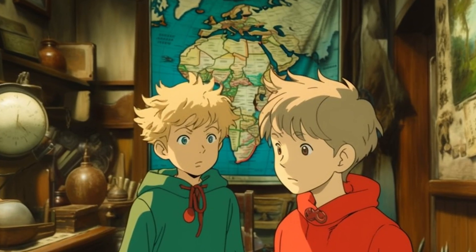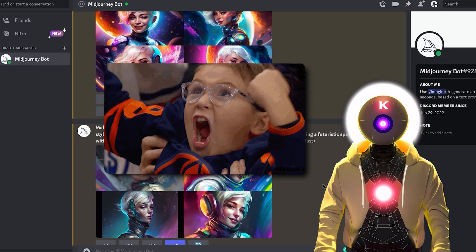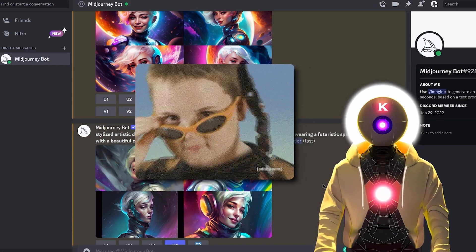Midjourney V5 is here and it's super powerful. Here's everything you need to know about this newest model. Hello humans, my name is Keio Overload and Midjourney V5 is finally here after months of waiting. So how is it?